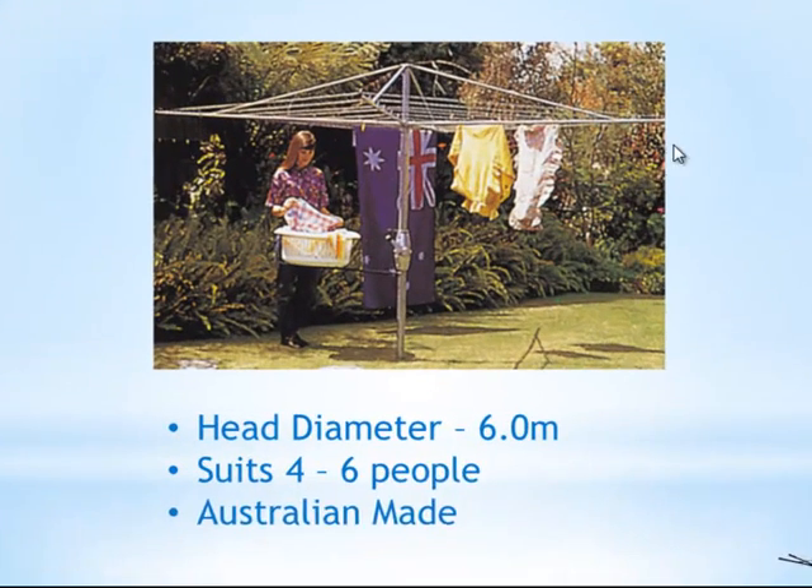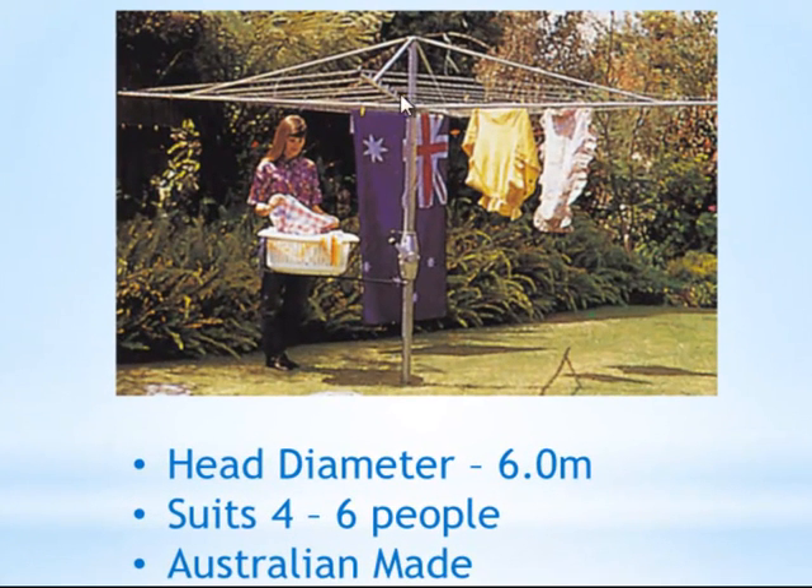Now as the name suggests, the Super 6, it has a 6 metre diameter so right across there, and just allow yourself an extra half to 1 metre of space in your backyard, just so that the clothesline can turn around.